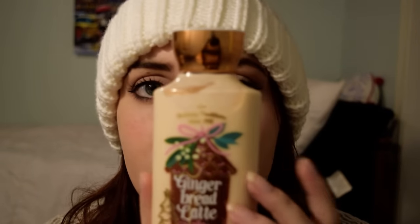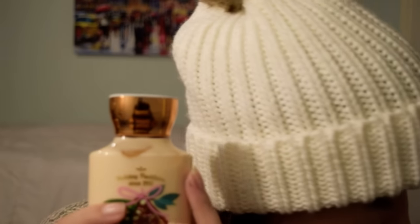Next is this really pretty cream-colored one with a gold cap. On the front there's a little gingerbread house and a tree, and this is called Gingerbread Latte. Let me open it up and smell it. I love this one — it's a very, very nice smell. It reminds me a lot of Vanilla Bean Noel. The key notes are Santa's gingerbread, frosted pear, brown sugar, vanilla latte, and whipped cream.